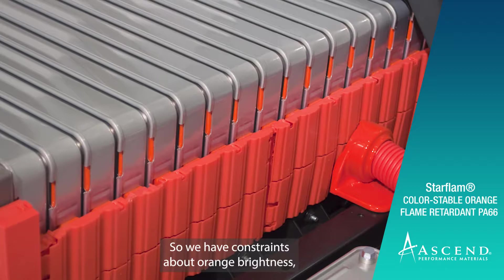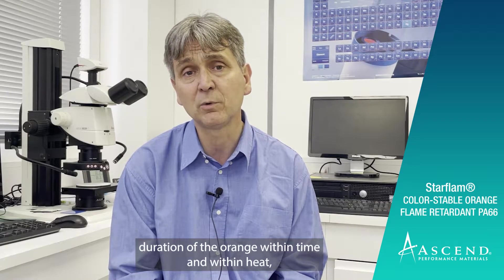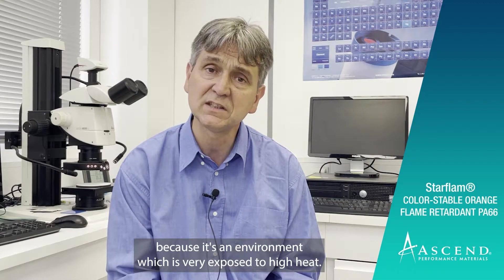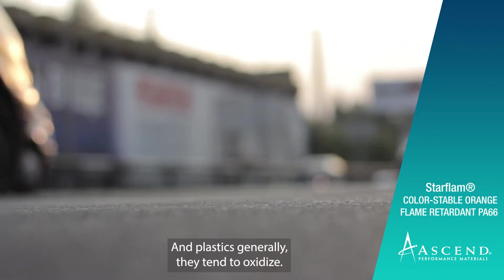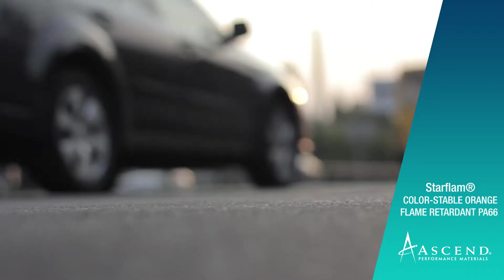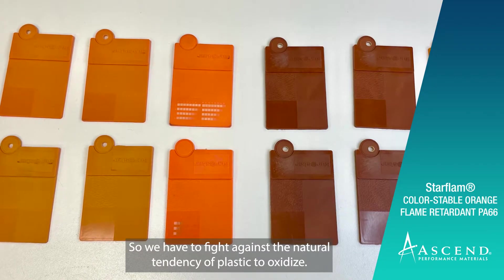So we have constraints about orange brightness, and duration of the orange within time and within heat, because it's an environment which is very exposed to high heat, and plastics generally tend to oxidize. So we have to fight against the natural tendency of plastics to oxidize.